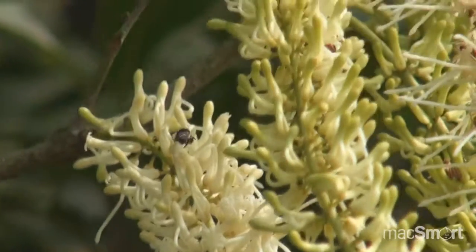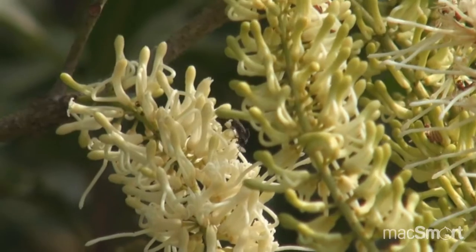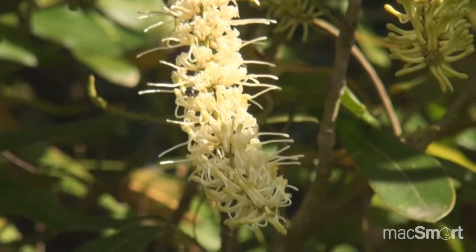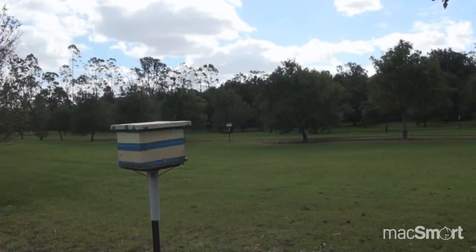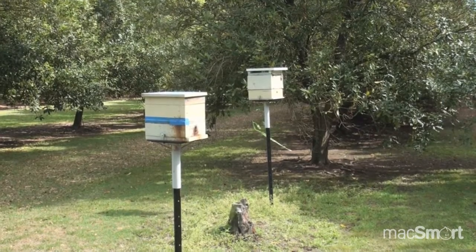The bees need a temperature of around 17 to 18 degrees before they can fly. They have to physically warm up to that temperature to fly, and it coincides perfectly with our flowering times. Early in the peak of the main flower the bees are very active. We're getting quite good results with about one and a half to two hives per hundred trees.